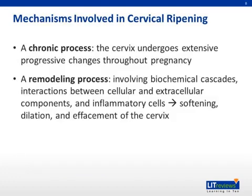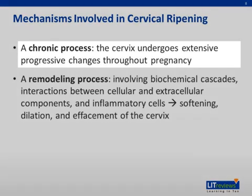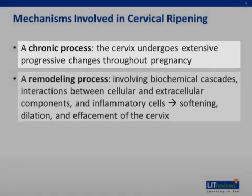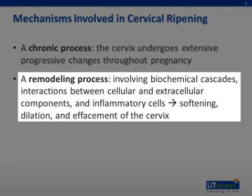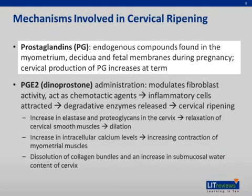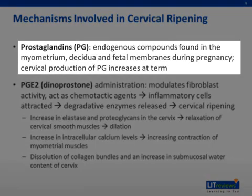Now we will talk about some mechanisms involved in cervical ripening. Cervical ripening is a chronic process whereby the cervix undergoes extensive progressive changes throughout pregnancy. It is also a remodeling process in which biochemical cascades, interactions between cellular and extracellular components, as well as the involvement of inflammatory cells — all these processes serve to soften, dilate, and efface the cervix. Cervical ripening is mediated by prostaglandins, which are endogenous compounds found in the myometrium, decidua, and fetal membranes during pregnancy.